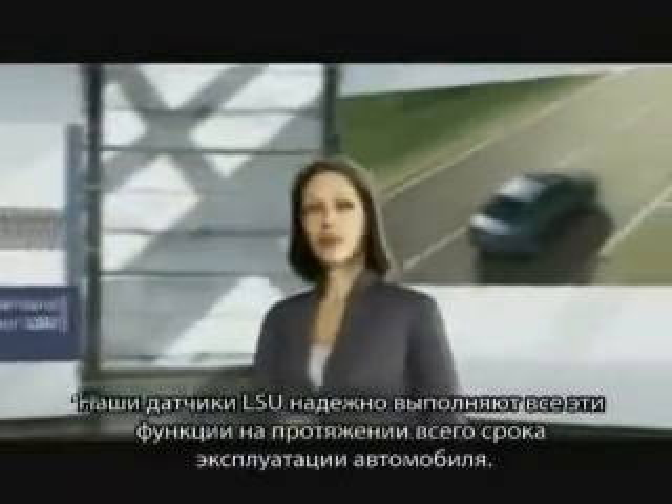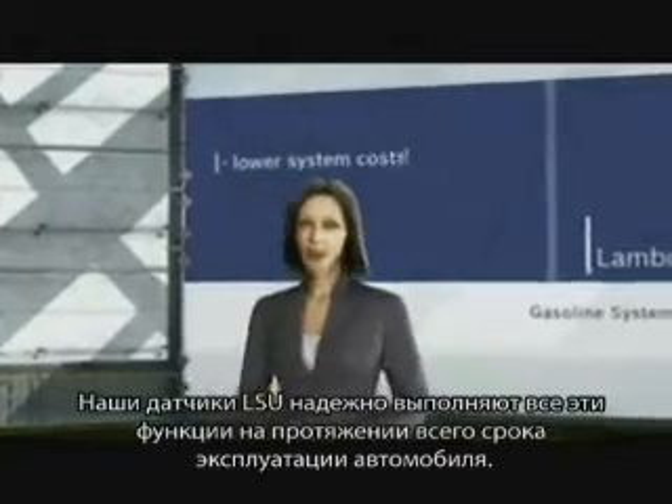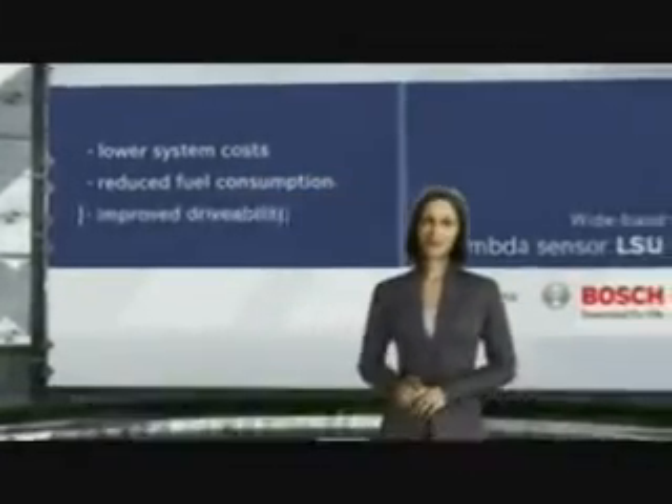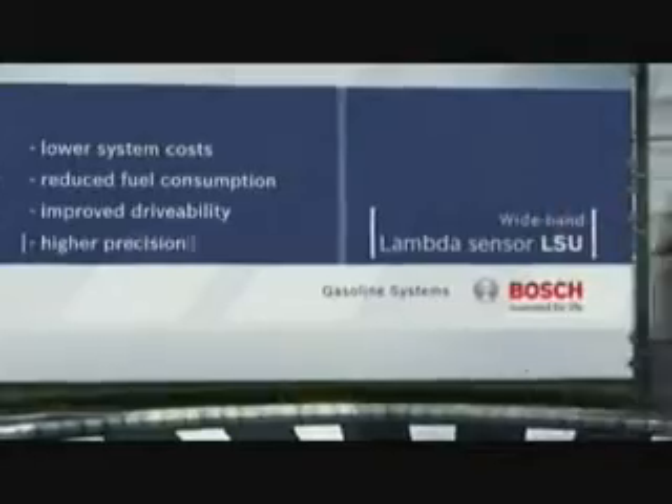Amazing, actually, what a little LSU sensor like this can achieve throughout the entire service life of the vehicle. Bosch — Invented for life.